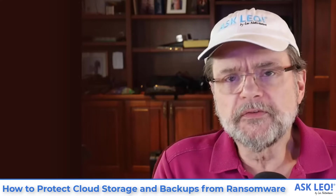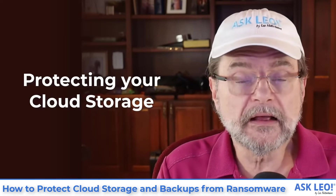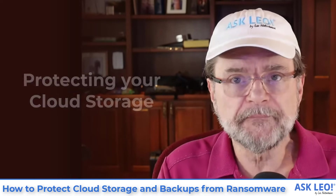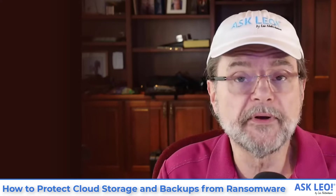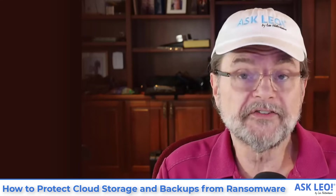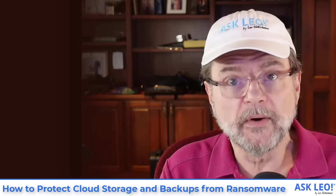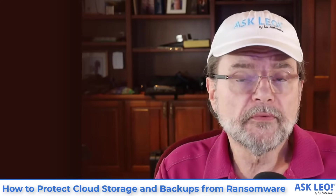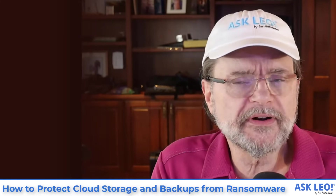The other concern that a lot of people express is: what about my cloud storage? Here I've got all of my files in cloud storage on my PC. As soon as I make a change, that change gets replicated to the cloud and then automatically copied to all my other machines. Isn't ransomware going to change the file and cause the newly encrypted file to be replicated to the cloud and to all my other machines? Yes. However, as it turns out, both OneDrive and Dropbox have a couple of very interesting features that will help you recover should it ever happen to you.